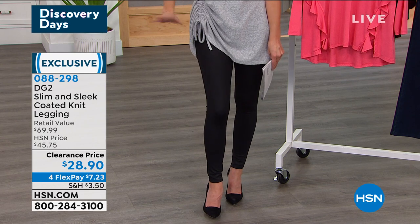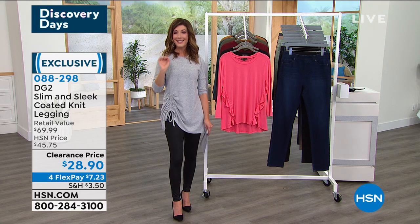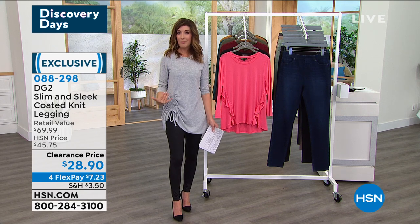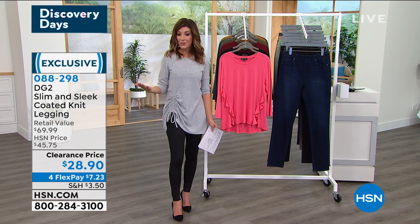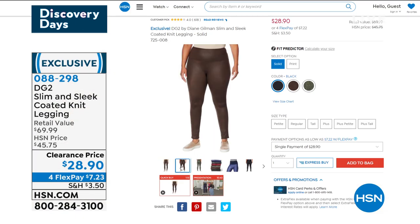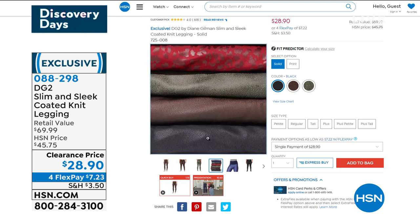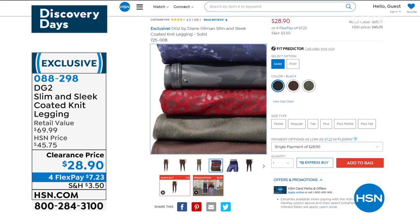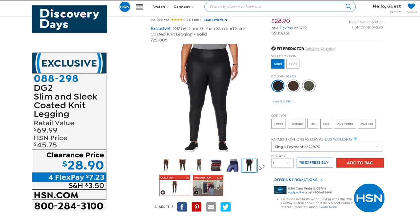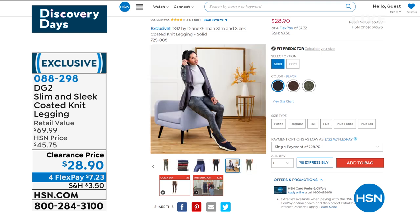They're on clearance for $28.90 — we rarely, if ever, get to show any legging or jegging from DG2 under $30, so this is a one-time opportunity. Buy while they last. They were at retail for $69.99, and they're available for flex pay at $7.23. Get them home — so flattering, so slimming.